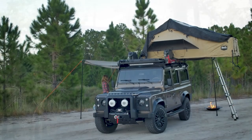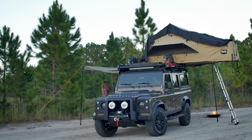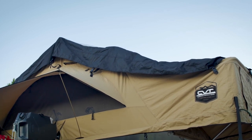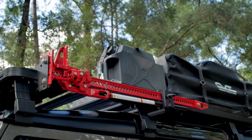Undoubtedly one of the most distinctive features of Evictus is the fully packed roof. Up top there's a Cascadia 2-person tent, two 5-gallon water reservoirs, a 42-inch off-road jack, and a pair of traction mats, all mounted to a Front Runner roof rack.